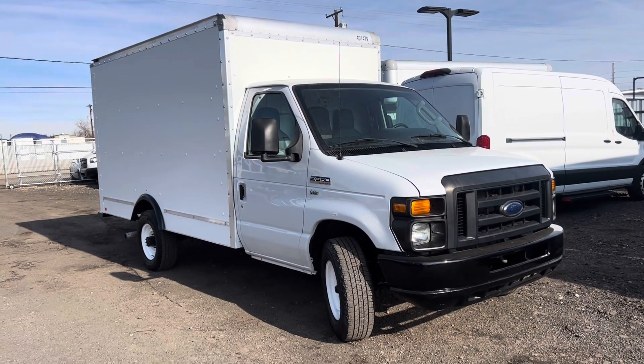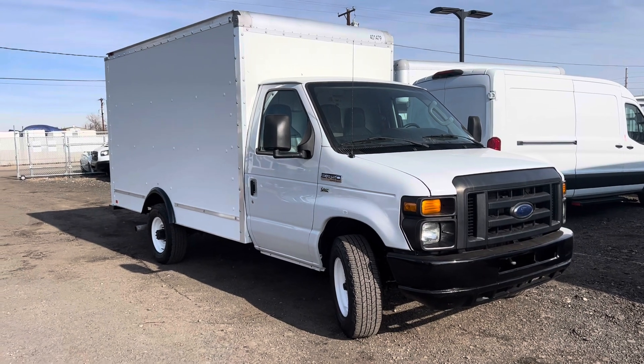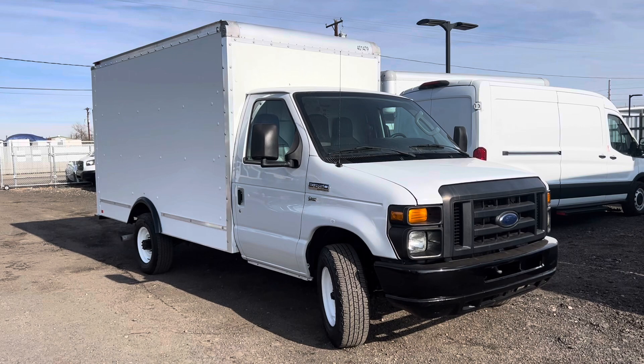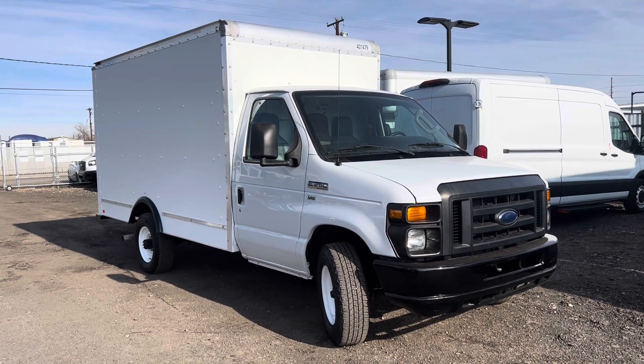So that's our 12 foot Ford E350. If you're interested feel free to text or call us at 303-390-0766.